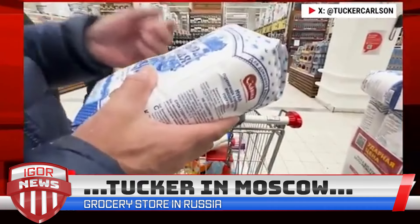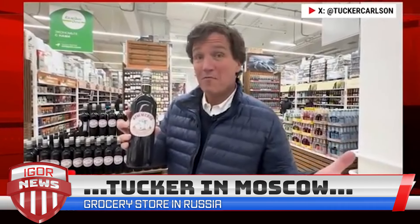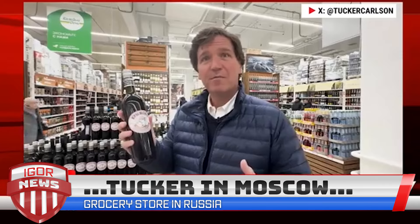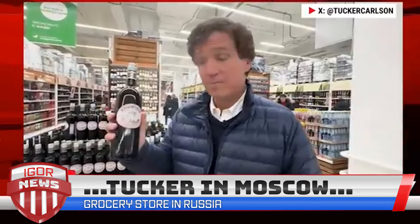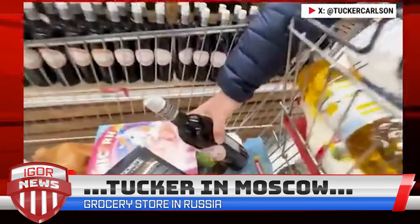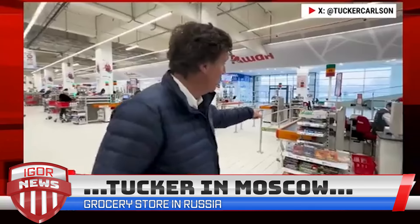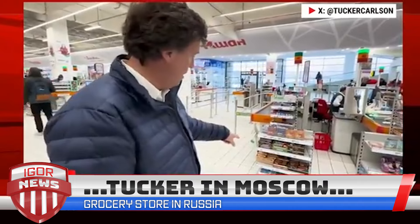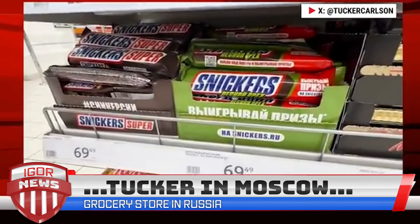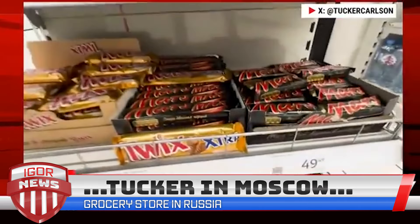You put in 10 rubles here and you get it back when you return the cart — it's free, but there's an incentive to return it and not just bring it to your homeless encampment. This is the grocery cart escalator — the wheels lock on it. Look Ma, no hands. Retail placement here is a little different; it's like walking through Macy's to get to Whole Foods. We've gotten through the perfume section to get to the grocery store.